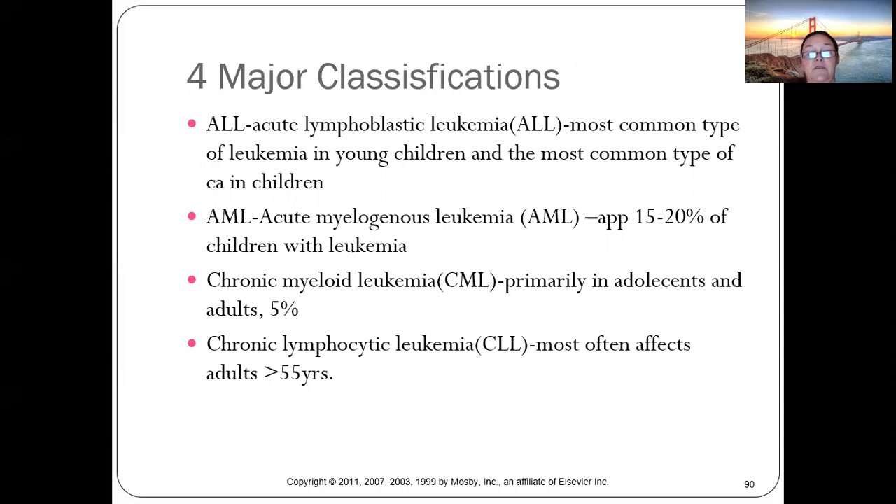You don't need to know all the leukemia classifications, but know that ALL is the most common in young children, while chronic lymphocytic leukemia typically affects older adults.